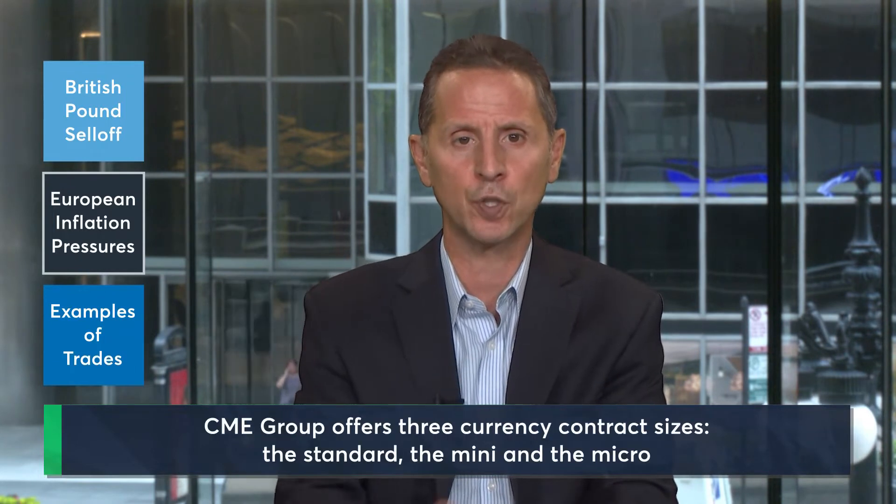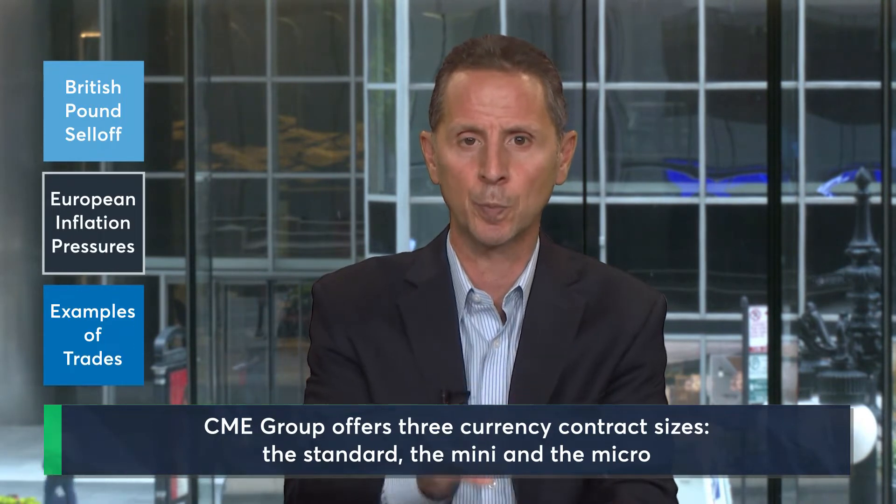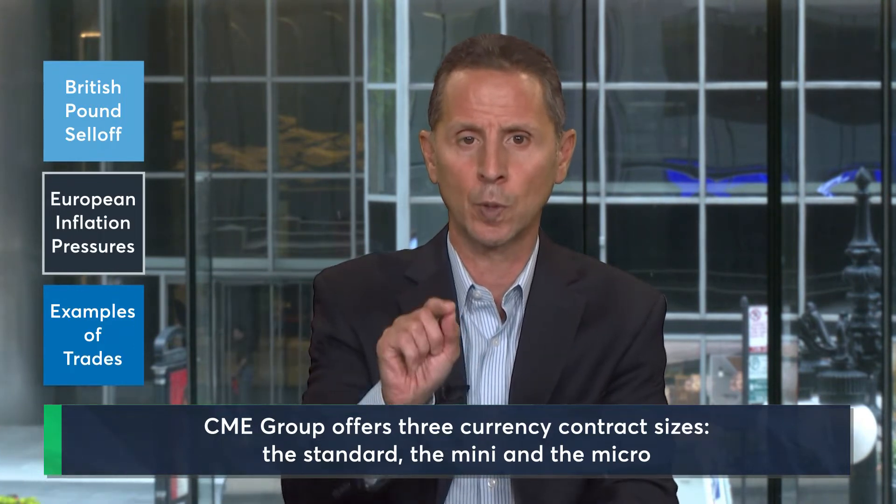CME Group offers three different size currency contracts — the Standard, the Mini, and the Micro — in order to match a trader up with their preferred risk tolerance. For these examples, we're going to be using the Micro.